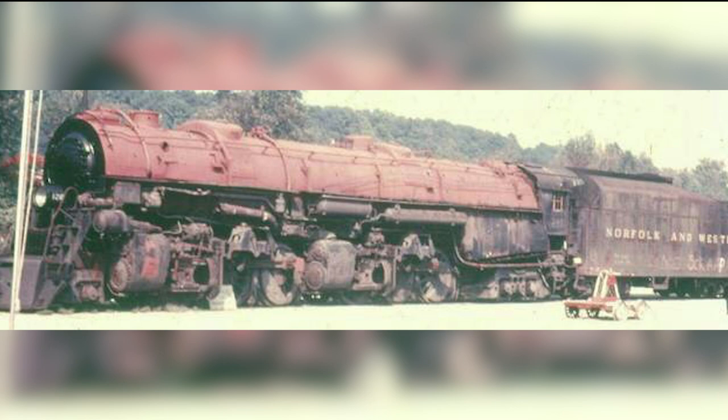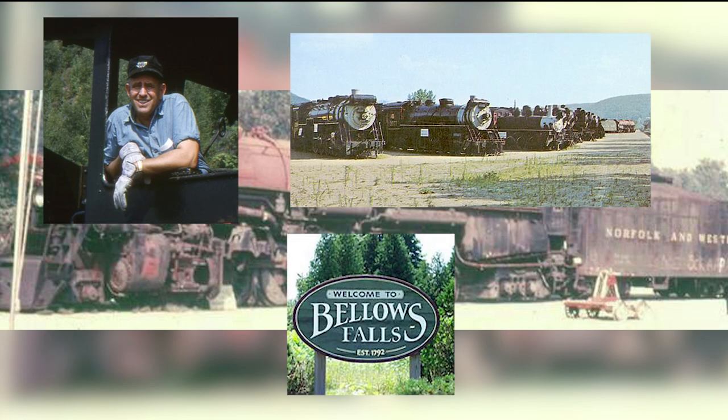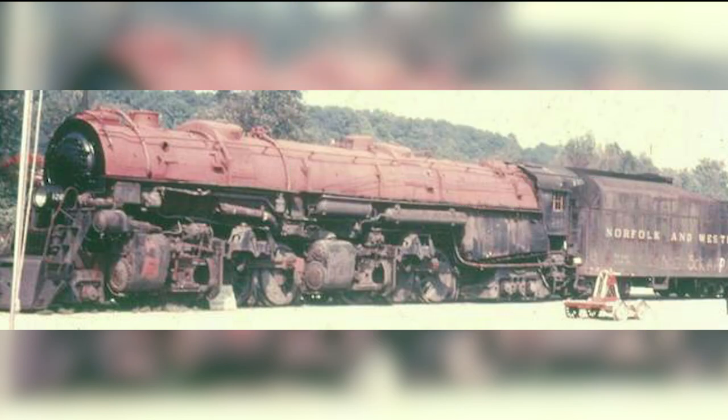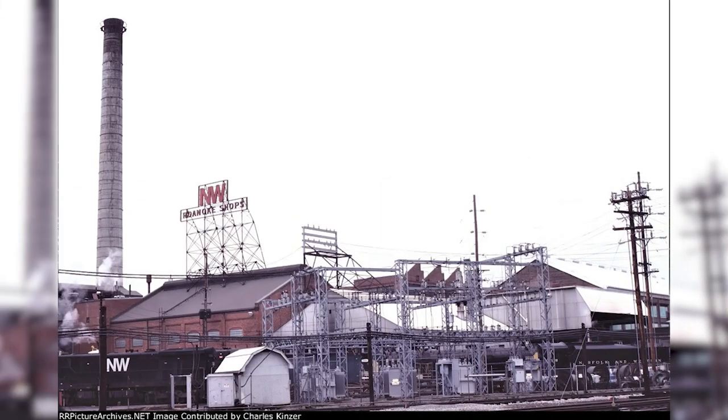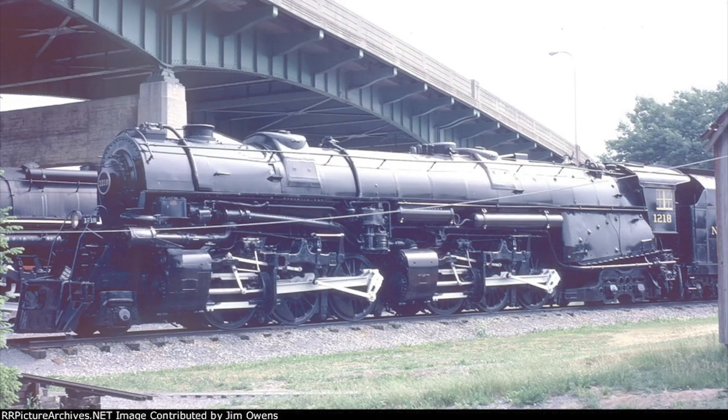Six years later, the engine would be purchased by F. Nelson Blount and moved to the Steamtown USA collection in Bellows Falls, Vermont. Sadly, Blount would be killed in a plane crash in 1967. Shortly thereafter, the engine was moved back to the N&W's Roanoke shops and was given a full cosmetic restoration by N&W crews. Following the completion of the cosmetic restoration in 1971, the 1218 was moved to the Roanoke Transportation Museum, where it was placed on display.